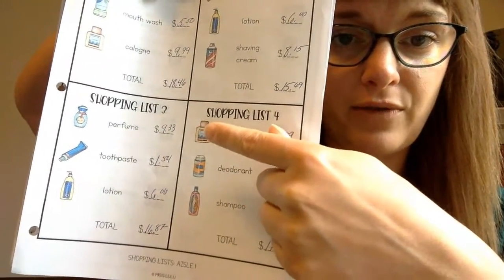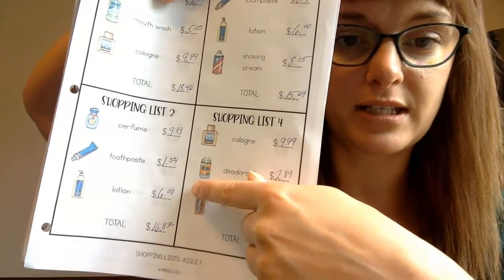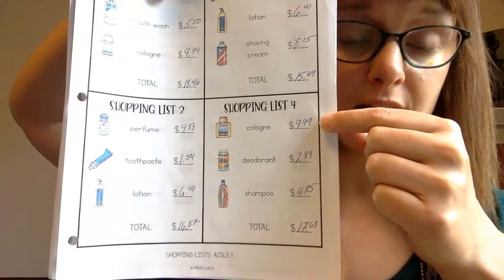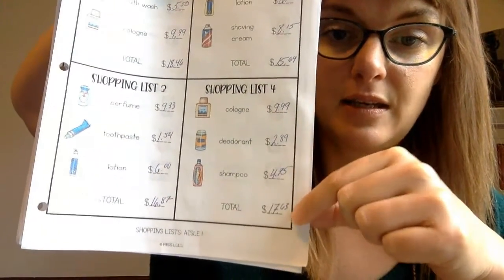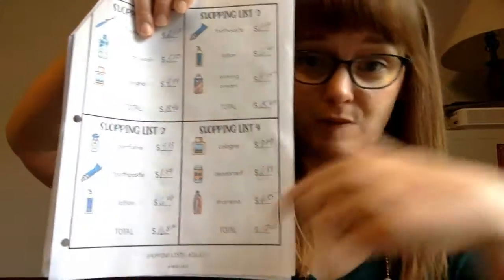Shopping list three: perfume $9.33, toothpaste $1.54, lotion $6.00 — total of $16.87. Shopping list four: cologne $9.99, deodorant $2.89, shampoo $4.79 — total of $17.63. Pretty much for all of these items, if you just brought a $20 bill to the grocery store you'd be able to get everything on your list. Go through the shopping ads and find prices before you go in so you know how much to budget.